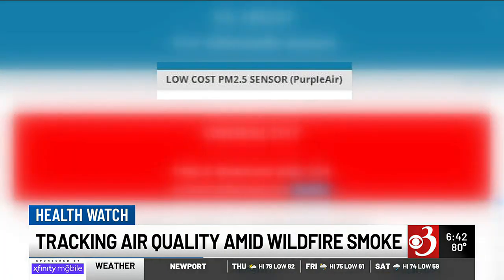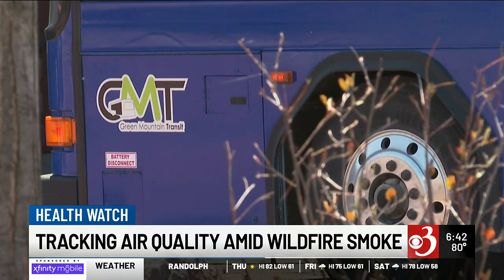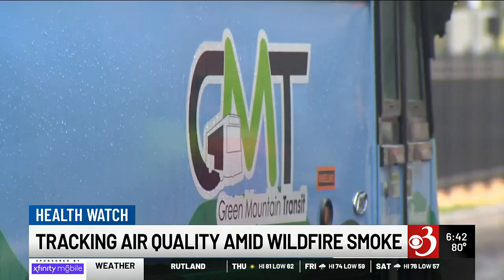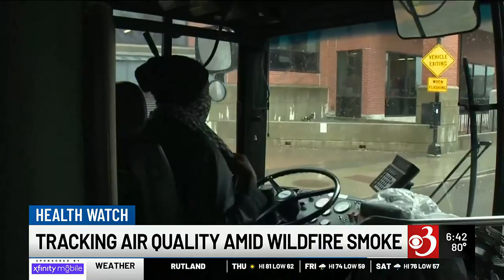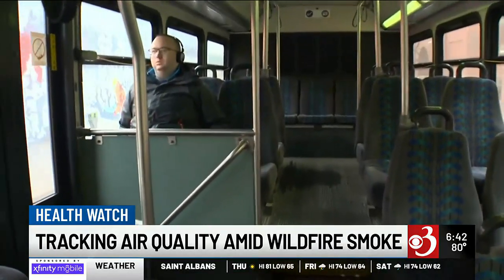The cost starts at a couple hundred dollars and goes up from there. Another thing we can do is lessen harmful emissions in our communities by choosing greener options. Taking mass transportation reduces the number of cars on the road, and trying to plan your errand trips so that you don't go out ten times.